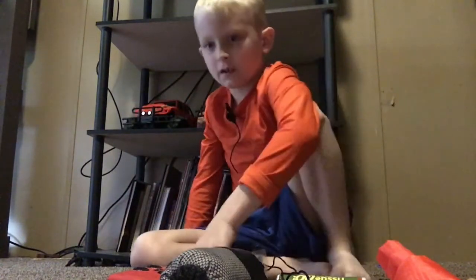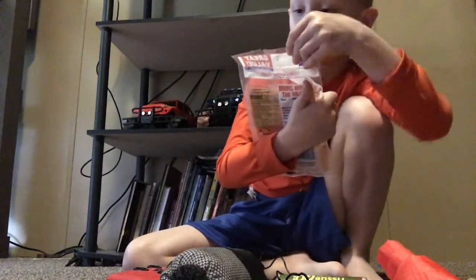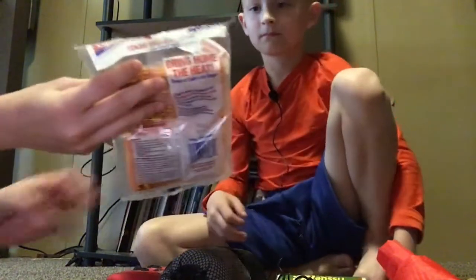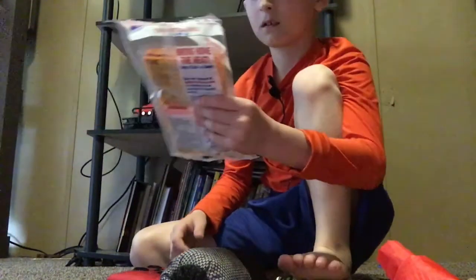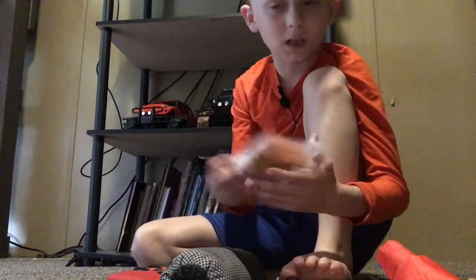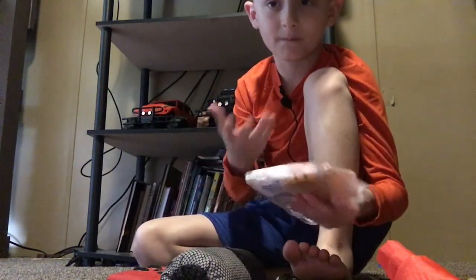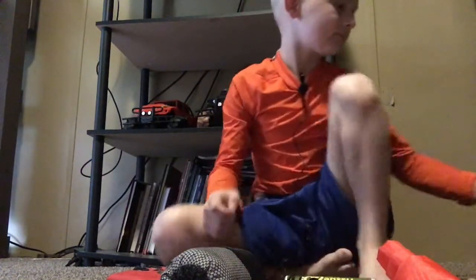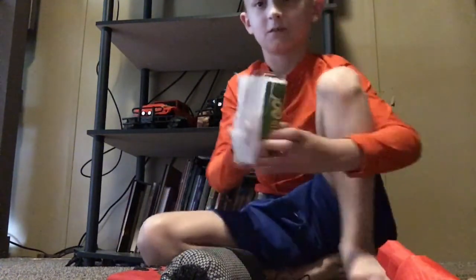I got some hand warmers, just great value from the Hot Hands company. You know, if your hands are cold, break them up and they're good.